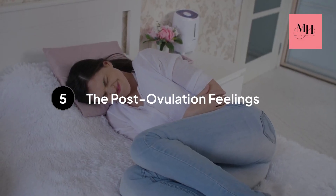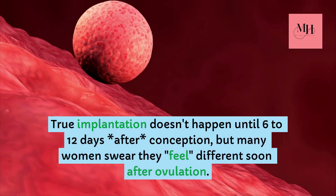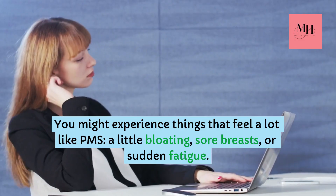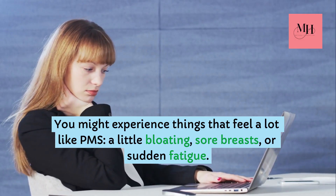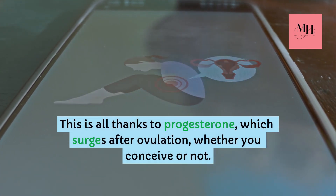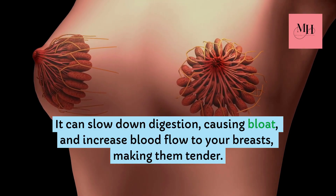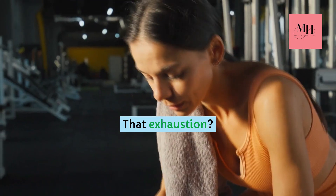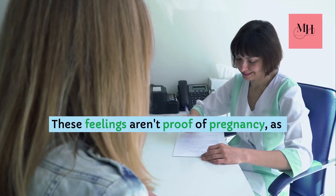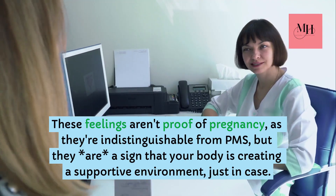Step number five: the post-ovulation feelings. True implantation doesn't happen until six to twelve days after conception, but many women swear they feel different soon after ovulation. You might experience things that feel a lot like PMS — a little bloating, sore breasts, or sudden fatigue. This is all thanks to progesterone, which surges after ovulation whether you conceive or not. It can slow down digestion, causing bloat, and increase blood flow to your breasts, making them tender. That exhaustion? Also a classic progesterone move. These feelings aren't proof of pregnancy, as they're indistinguishable from PMS, but they are a sign that your body is creating a supportive environment, just in case.